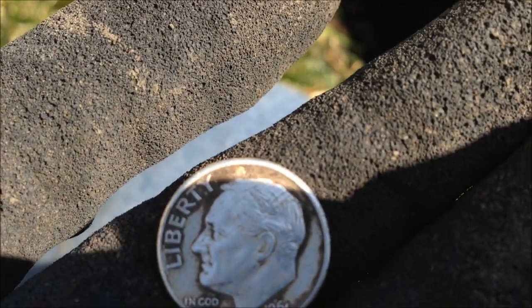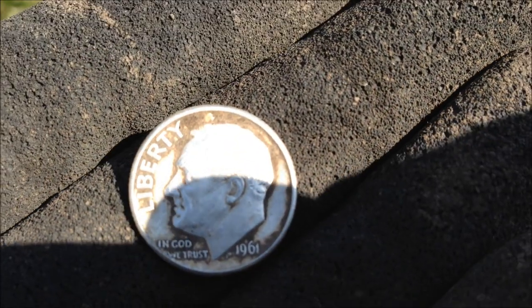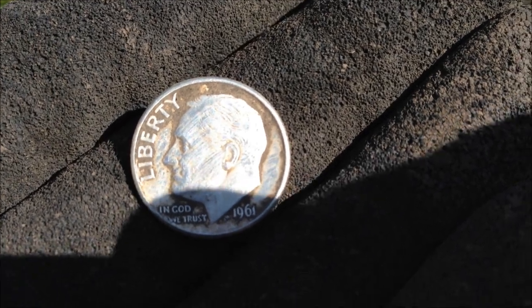And we're back. It's a 1961 Silver Roosevelt dime. Let's find some more.